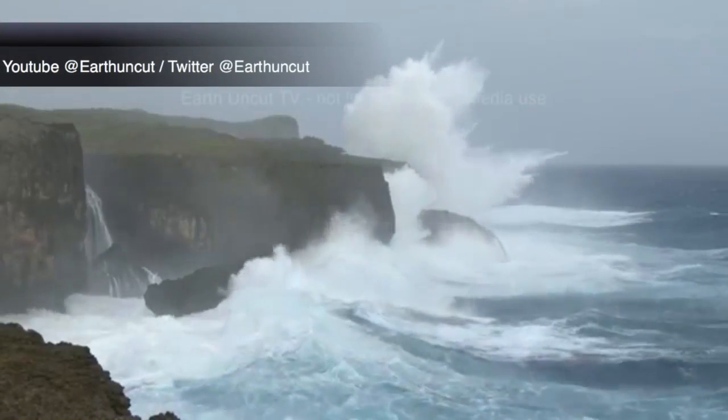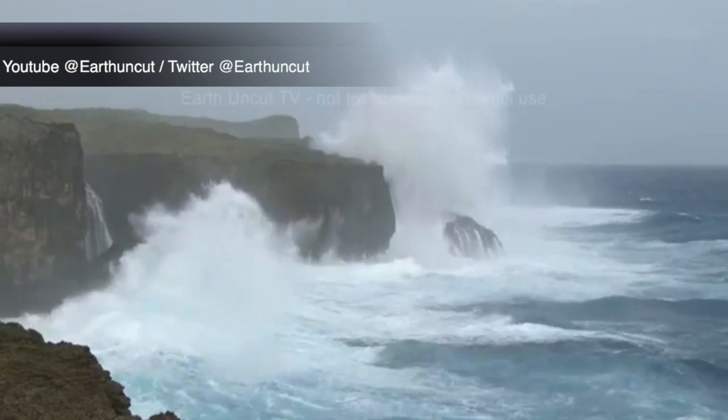Also, just towards the east, Miyakojima continues to be impacted, with some very large swells coming in from this storm system.